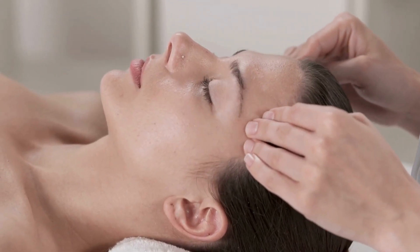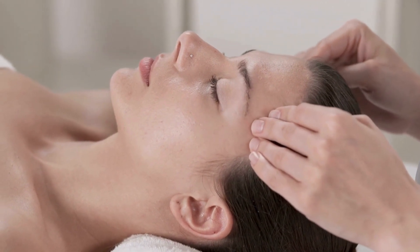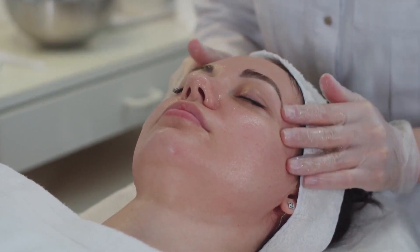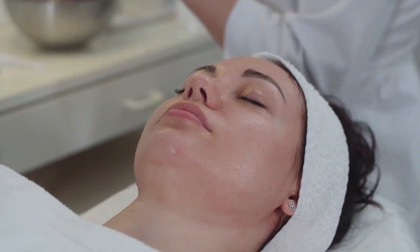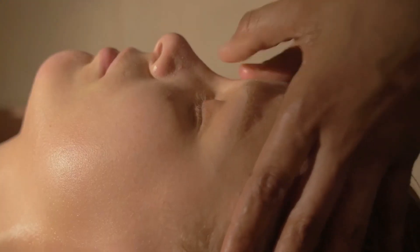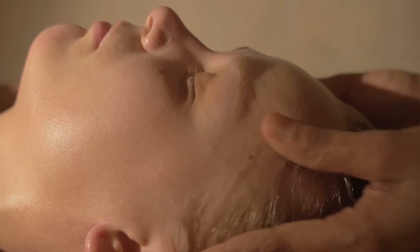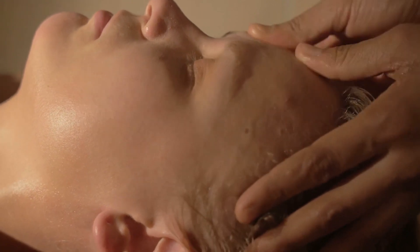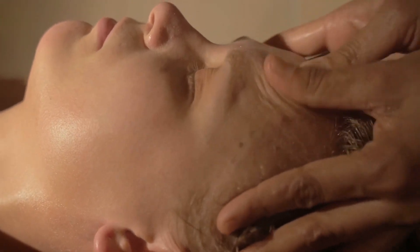Habit one. Incorporate a daily face massage into your routine for tension relief, lymphatic drainage, and improved circulation. Begin by applying moisturizer and oil to your skin to ensure smooth gliding. Start with the brow area, gently massaging in outward motions. Close your eyes and take deep breaths as you release tension in this area.